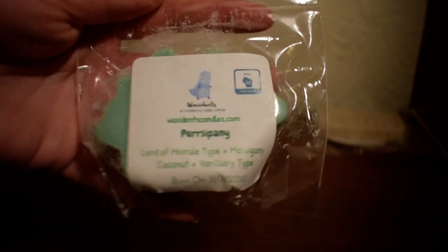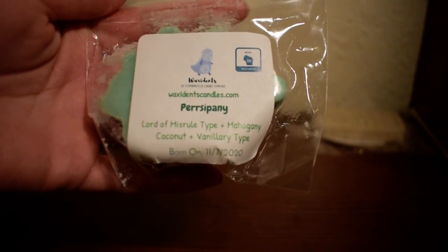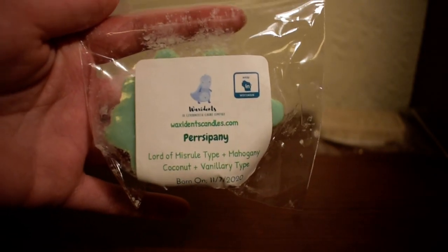The next sample I have here is in Persephone. And this scent is Lord of Misrule type, mahogany, coconut, and vanillary type. I don't know what vanillary type is or what type it is of, but yeah.